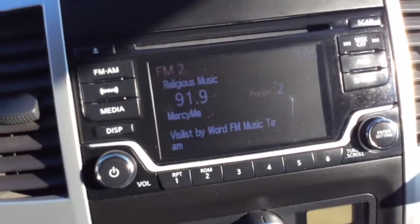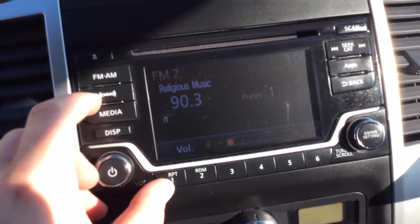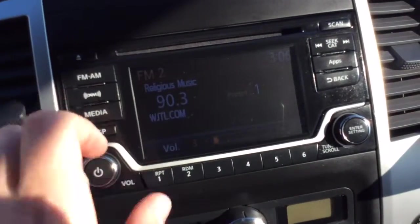You have your LCD display screen where you can jump through all your presets. It has an AM/FM radio, XM satellite radio, a CD player up top, and Bluetooth.